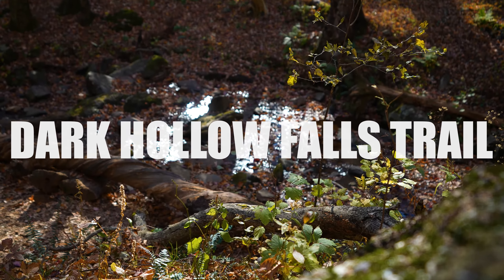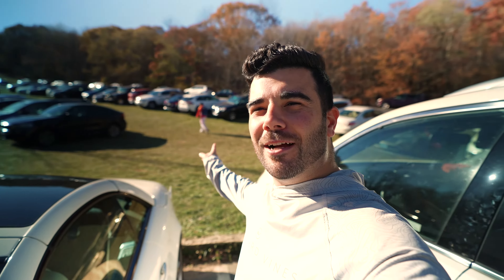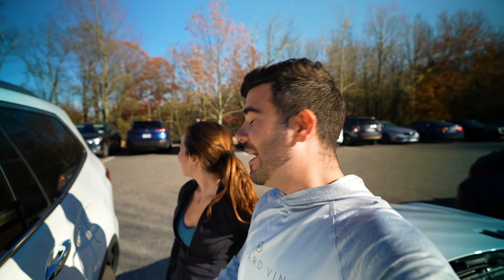Welcome to the Dark Hollow Falls trailhead, where it's an absolute zoo right now. All of these cars are parked in the grass and they can't get out. However, this is one of the most popular trailheads in the entire park, so we're still excited to see what all the hype is about.